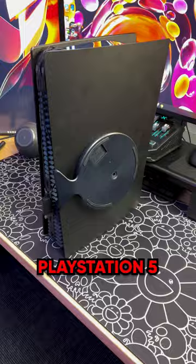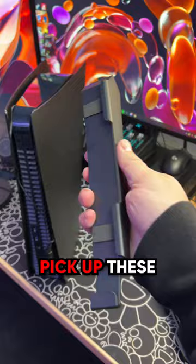Lots of PS5 owners prefer to lay their console on its side. The problem is the base that comes with the PS5 is not really super stable because you can actually rock the console back and forth. So pick up these PS5 console skates. These are large feet that slap right around the sides of the console, and it creates a really strong and secure base.